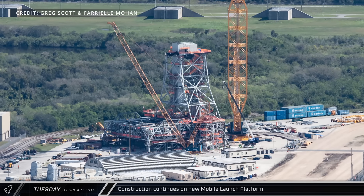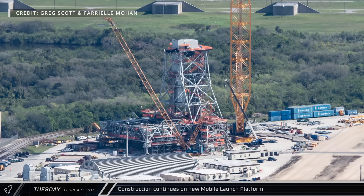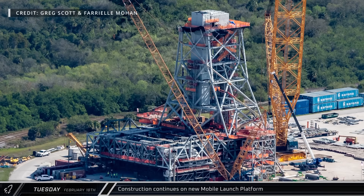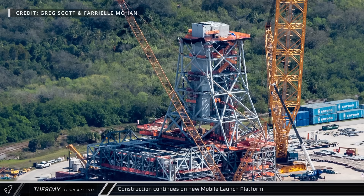Nearby, despite recent rumors regarding the future of SLS, crews continue to work constructing a second mobile launcher that would be needed for the SLS Block 1B and Block 2 variants currently slated to be used on later Artemis missions.